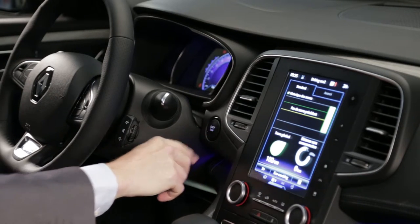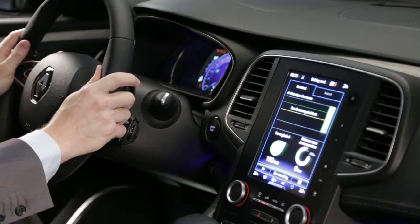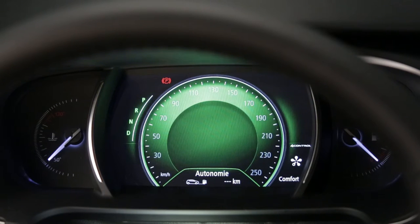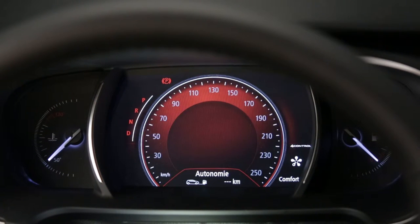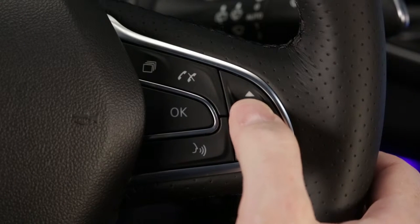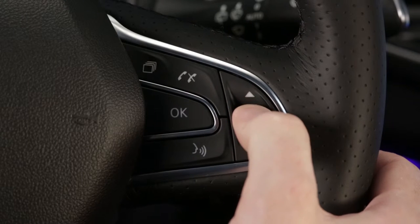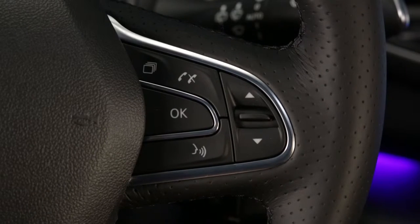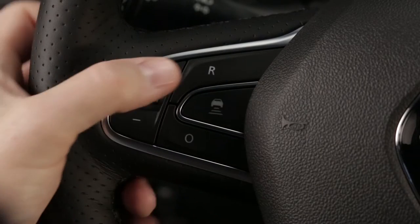Renault Talisman's driver's position is distinctive, high-tech and high-quality. It features a reconfigurable 7-inch colour TFT screen, giving you true driving pleasure. You can personalise your display in a range of styles and colours. On the steering wheel are the controls for using the onboard computer, the hands-free telephone function, and the cruise control speed limiter.